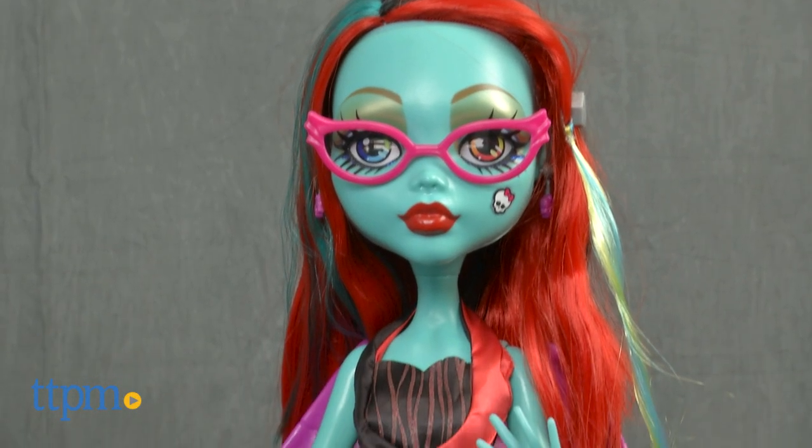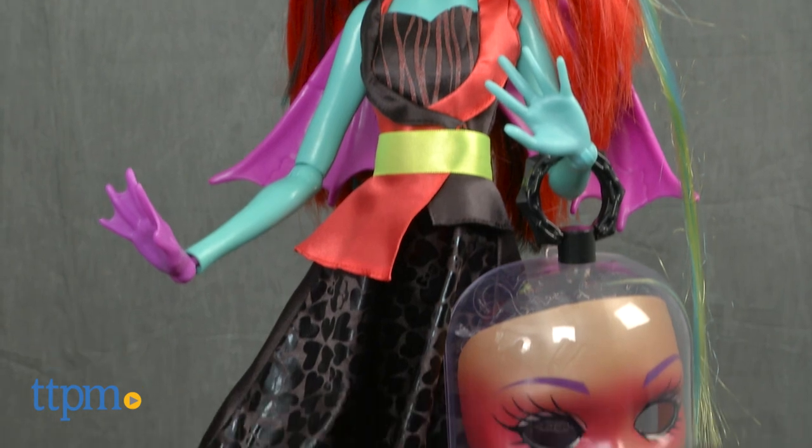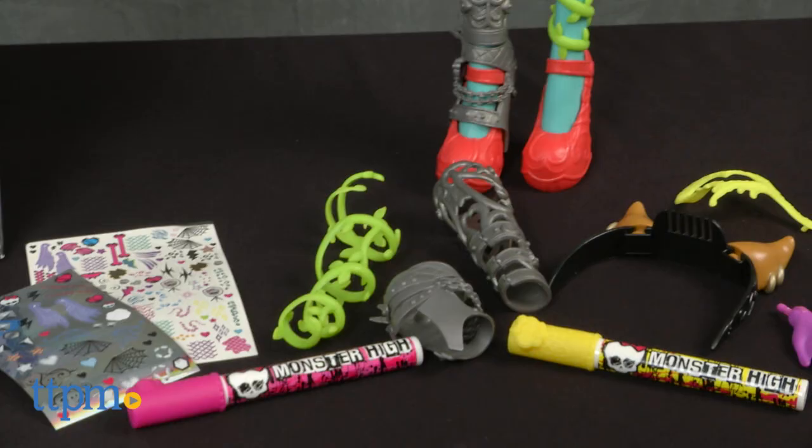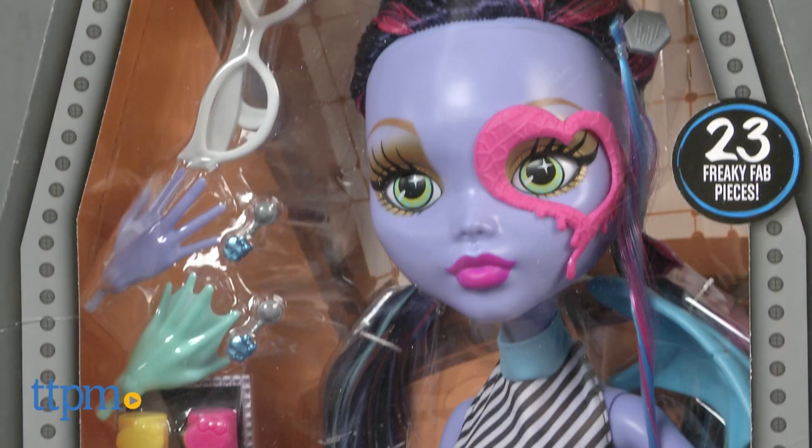There are actually two dolls to collect: one with teal skin and one with purple skin. Both are sold separately, stand 28 inches tall, and come with 23 accessories for a freaky fabulous customization.